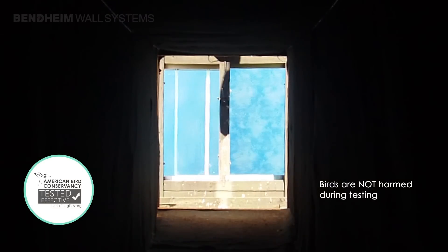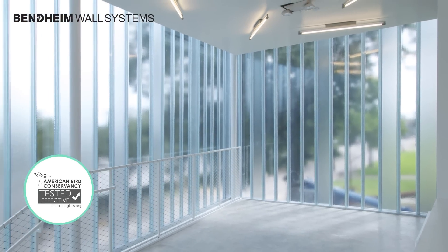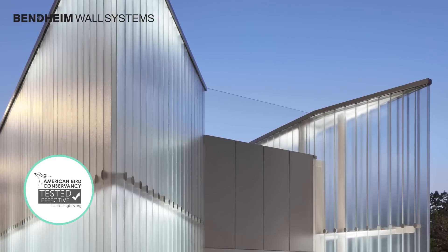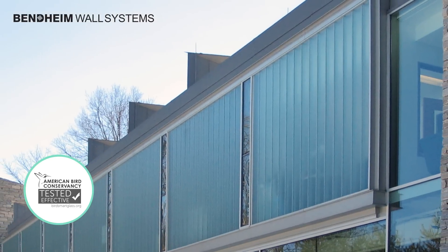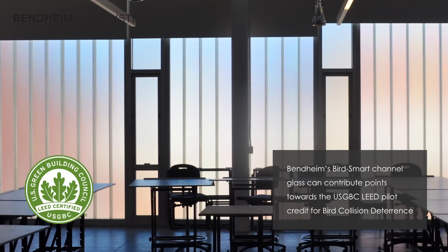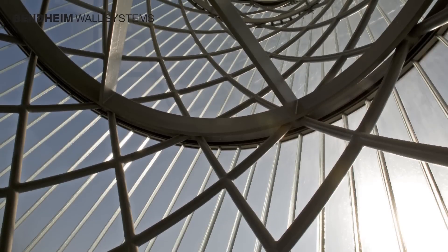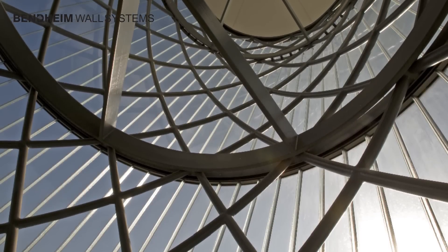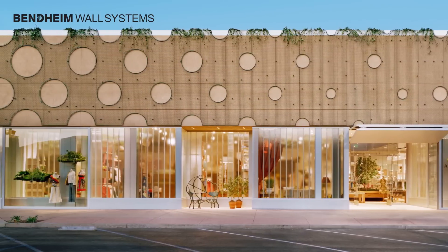After testing, Bendheim's glass became the first channel glass to be certified BirdSmart and deemed effective at reducing bird collisions with buildings. The BirdSmart certification indicates the glass can contribute points towards the U.S. Green Building Council LEED pilot credit for bird collision deterrents. It is also ideal for use in a growing number of cities and states mandating or promoting the use of bird-friendly glass on new construction.